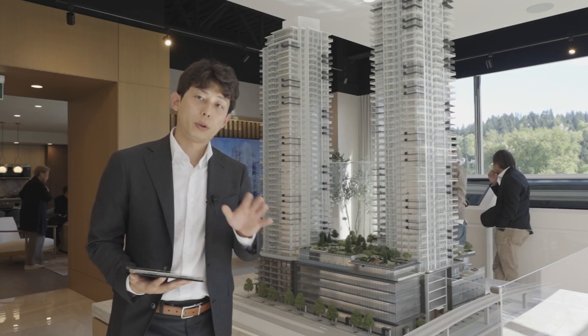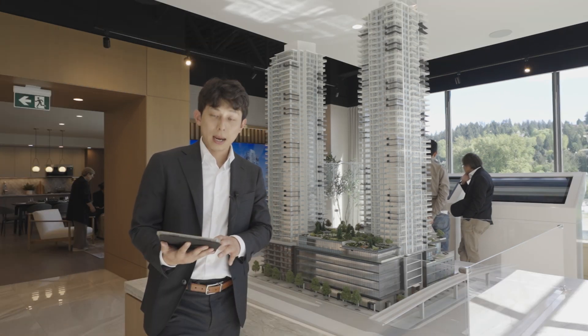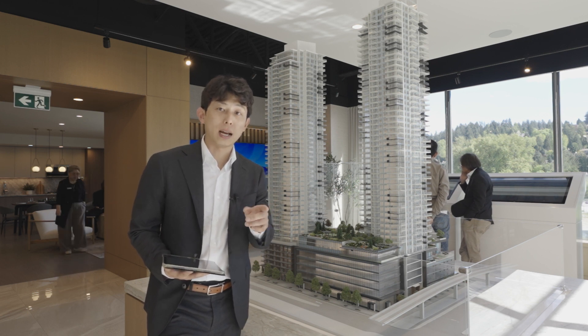Units go from one bed all the way up to three beds, with a starting price of $524,000, and they have about 90,000 square feet of amenities. Let's go check it out.